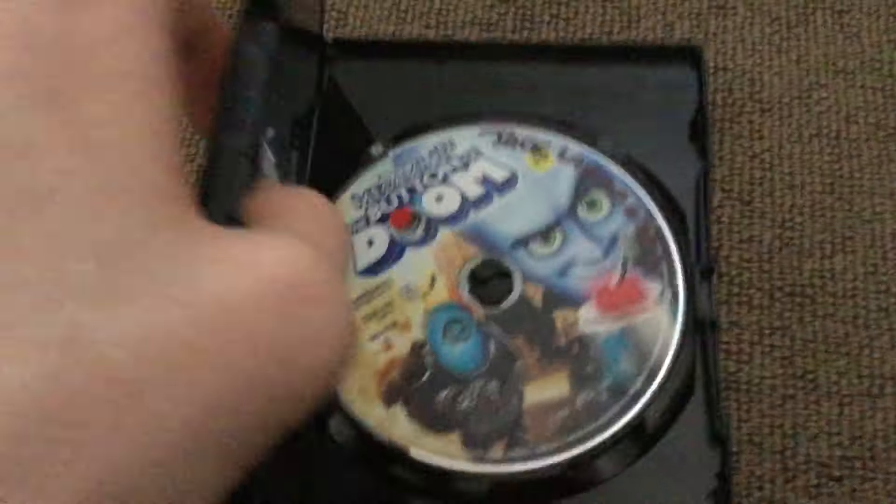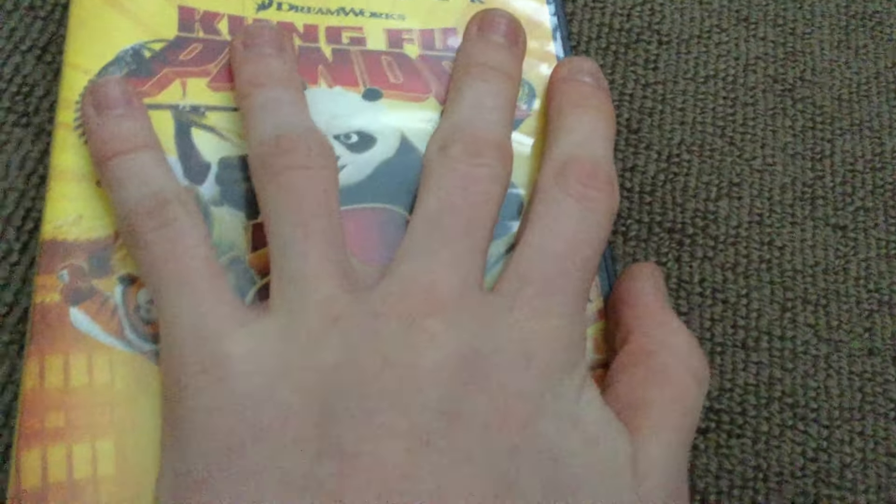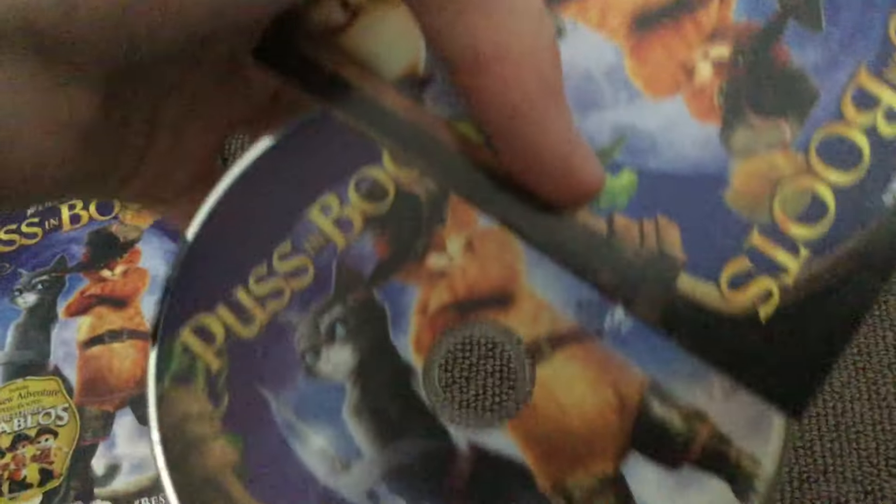Kung Fu Panda 2 — hilarious and full of heart. Puss in Boots — this one is the Australian/New Zealand DVD, two thumbs up. There's the Great Night In copy of the movie. Madagascar 3 — most wanted, bright, colourful and fun.